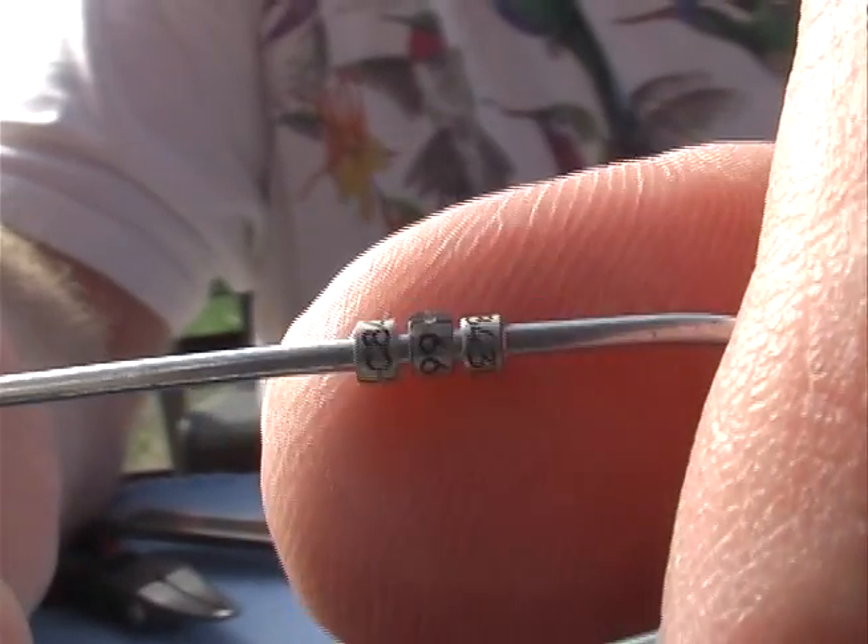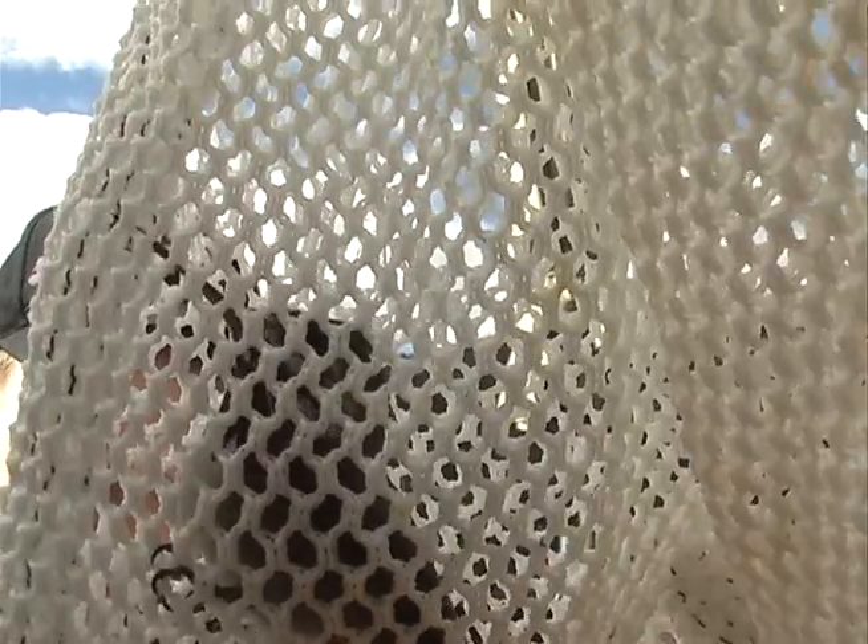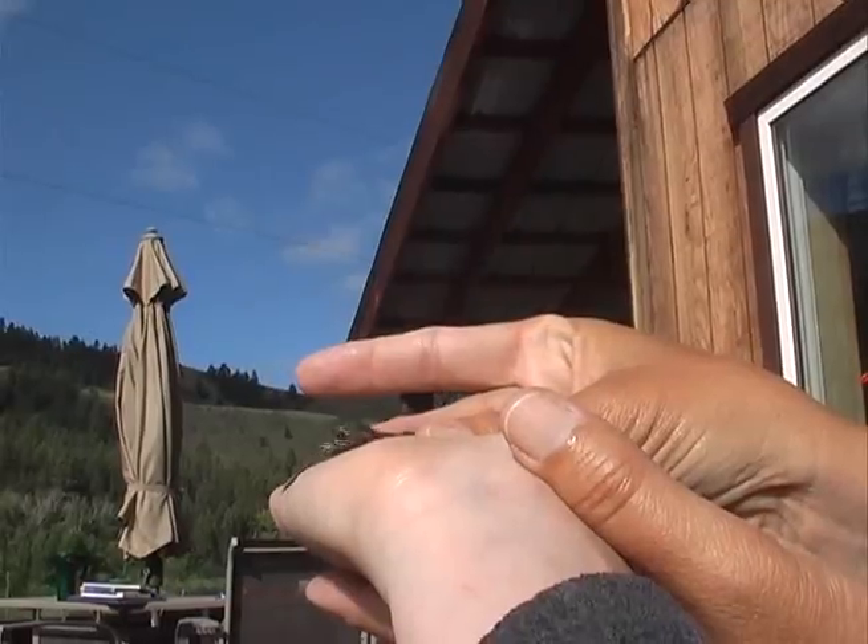Birds are banded with tiny aluminum alloy bands weighing only 6 to 7 milligrams so they can be tracked for their annual 1,800-mile journey. It is hard for us as humans to conceive that such a small bird can actually fly all the way to Mexico.